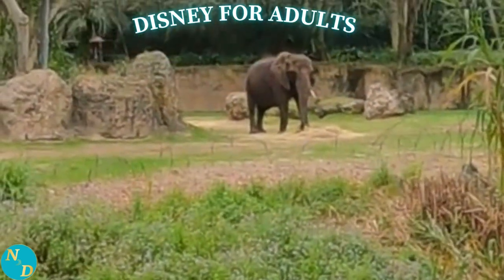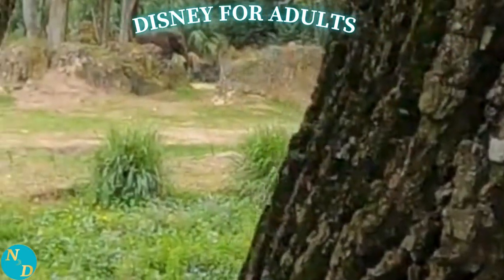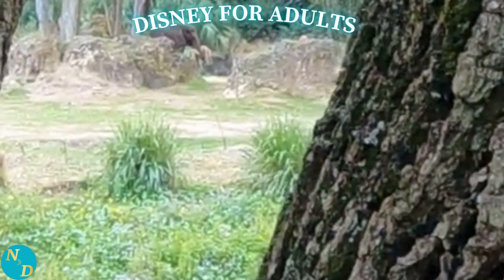We also learned from Dominic that Disney intentionally places large rocks in front of and around the trees in the elephant area to prevent them from knocking them down.